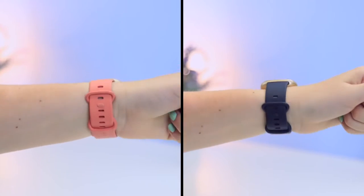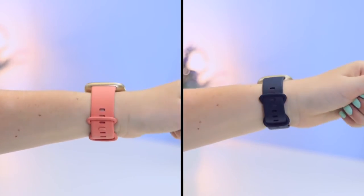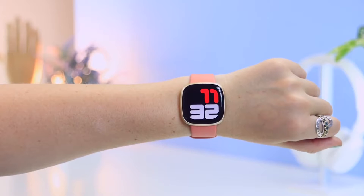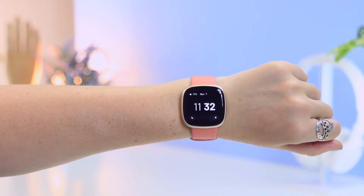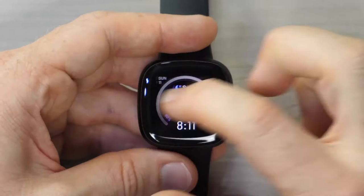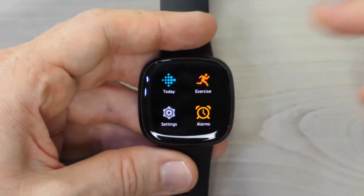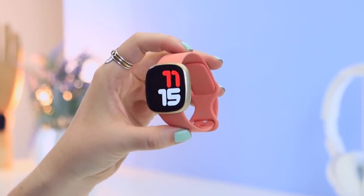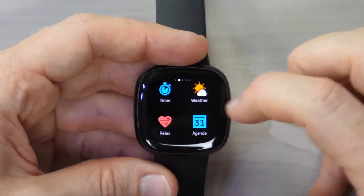Fitbit Versa 3 has an attractive design with an AMOLED display and comes with a comfortable strap. Furthermore, you can store music and do playback. The Fitbit Versa 3 isn't just for fitness enthusiasts — check your texts, emails, and more via the screen. It even features Google Assistant and Amazon Alexa to answer your questions when you need assistance. This wearable tech lets you control Pandora, Spotify, and Deezer playlists.